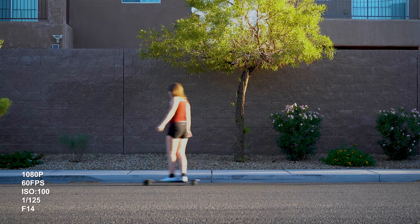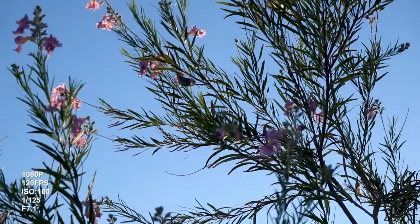Another really cool thing is it does shoot 1080p at 60 frames per second and also 1080p at 120 frames per second.